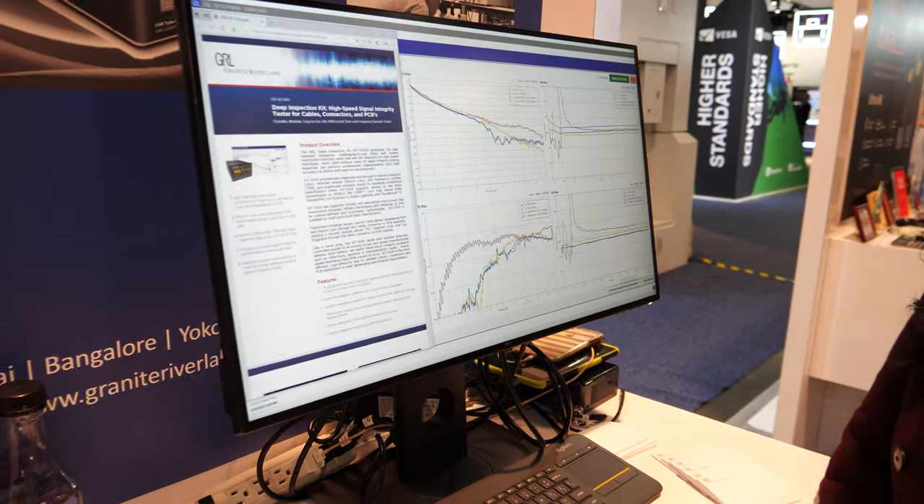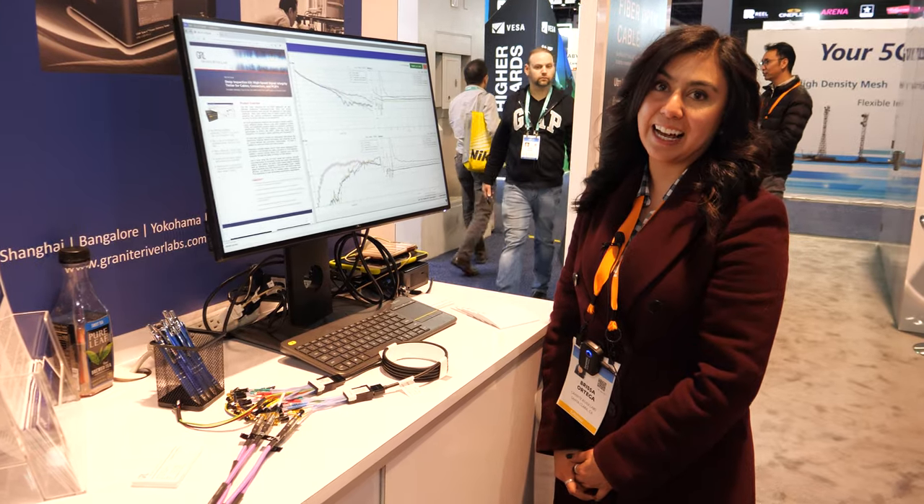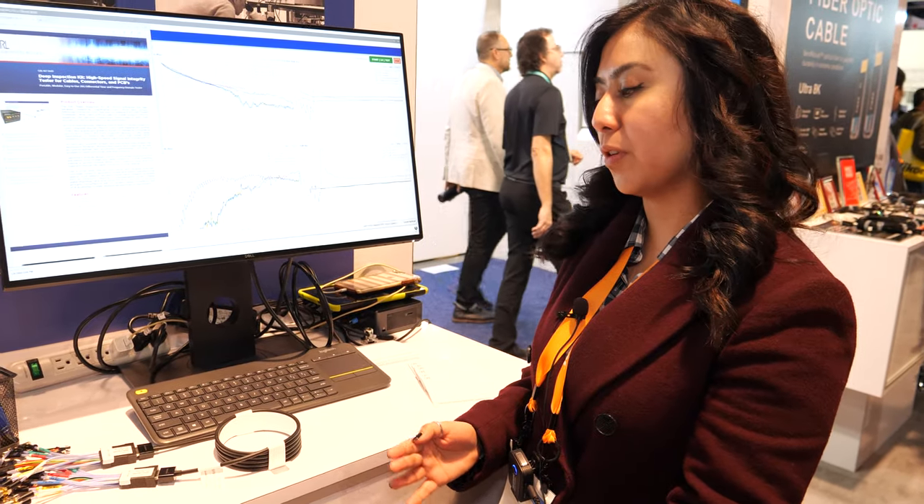So you're basically close to where all the cable companies are? Yes, exactly. It's really helpful because that way we have that ecosystem of symbiotics — where they produce the cables and we test them.